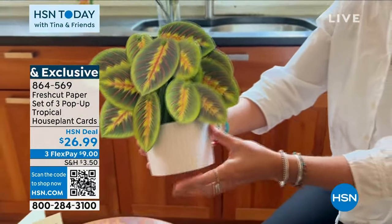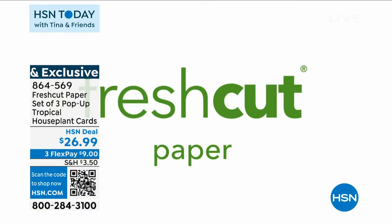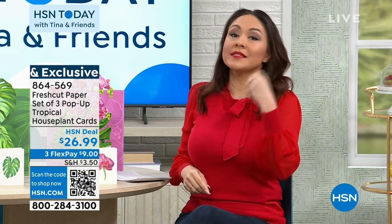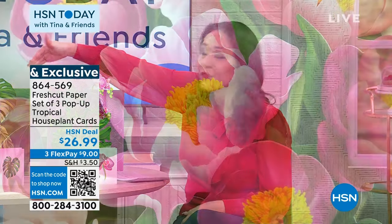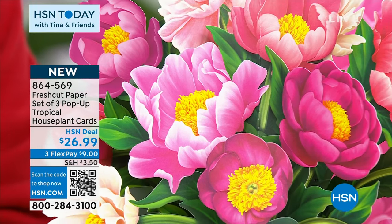They're colorful, lifelike, life-size. When I say a card, you're going to get three — they come with envelopes and a card so you can personalize the saying: thank you, get well, I love you, I'm thinking about you. But you're not gifting them a crafting project, you're not gifting them something that's going to die and wilt and be messy and you have to water. These you can have forever. These are brand new from Fresh Cut Paper, item 864-569.